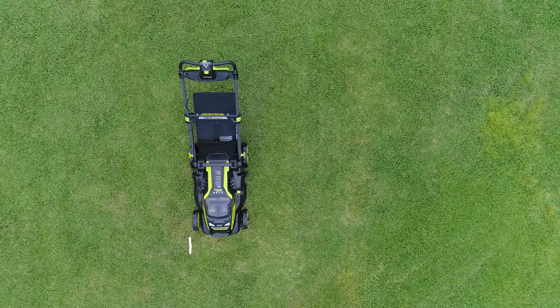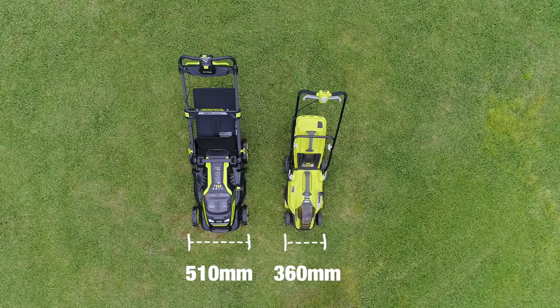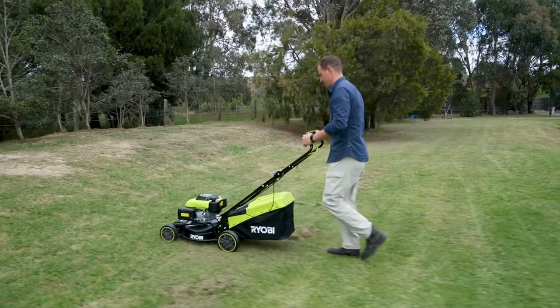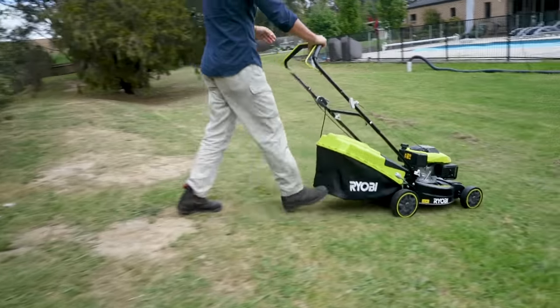A mower with a bigger deck will get a big job done quicker. But if you have to manoeuvre around garden beds and tight spaces, a smaller deck will be a better option. If you've got a few hills and dips, and especially if you have a big yard, a self-propelled lawnmower will make molehills out of mountains, and you'll hardly raise a sweat.